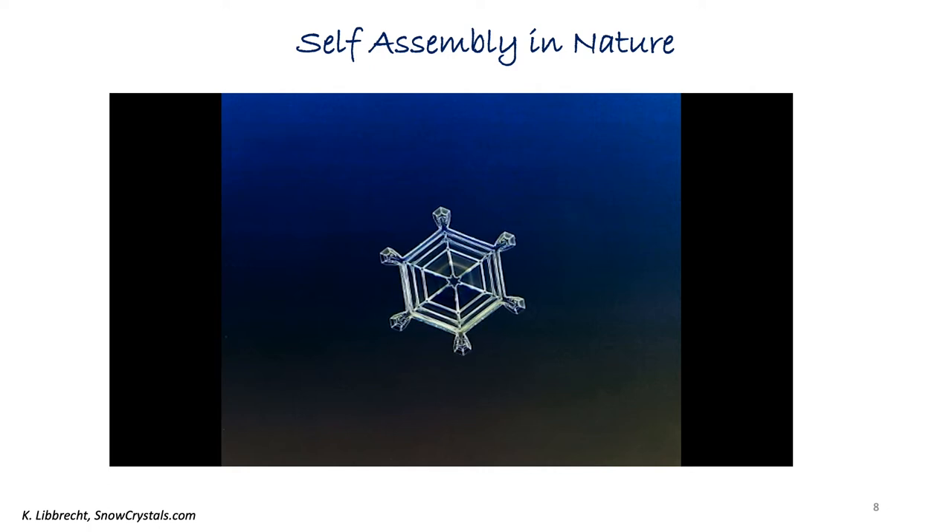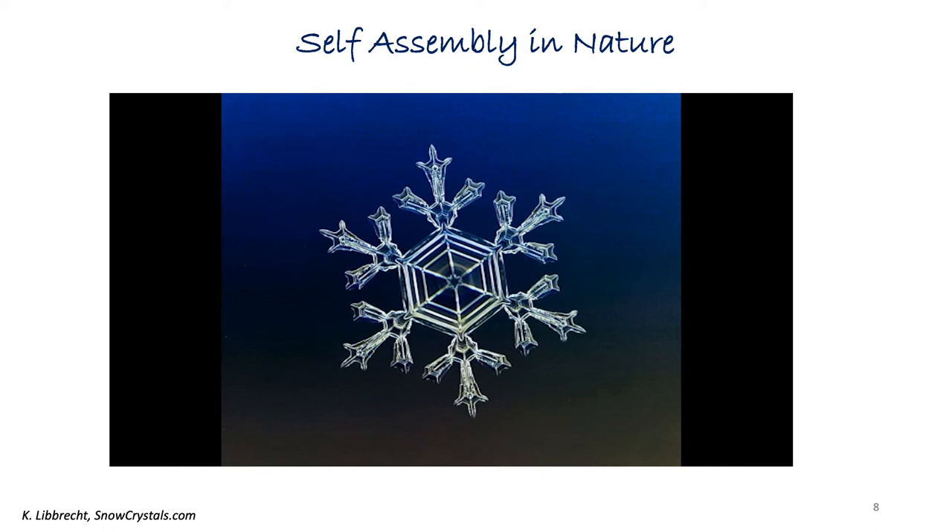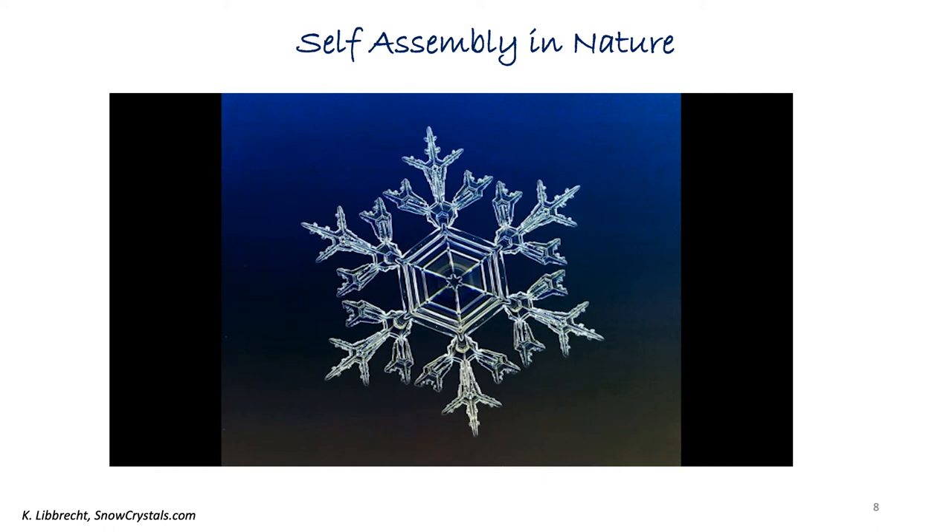A simple example we can name is snowflake formation. Snowflakes are made of water molecules. During the snowflake formation, organization of billions of water molecules takes place at the molecular level, which is 10 million times smaller than the final snowflake. Interestingly, there is no blueprint or genetic code that directs the growth of a snowflake. DNA, our genetic code, is another example that shows self-assembly.